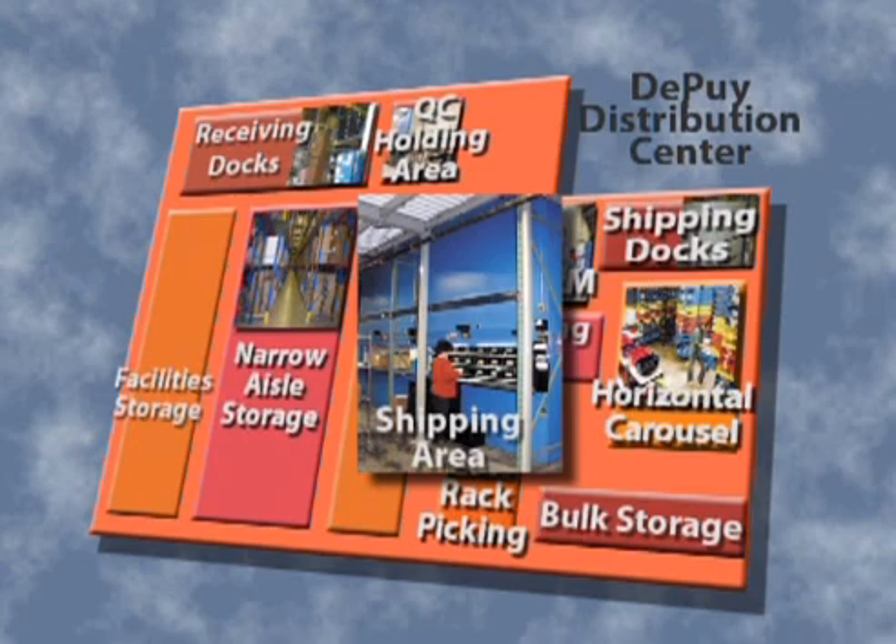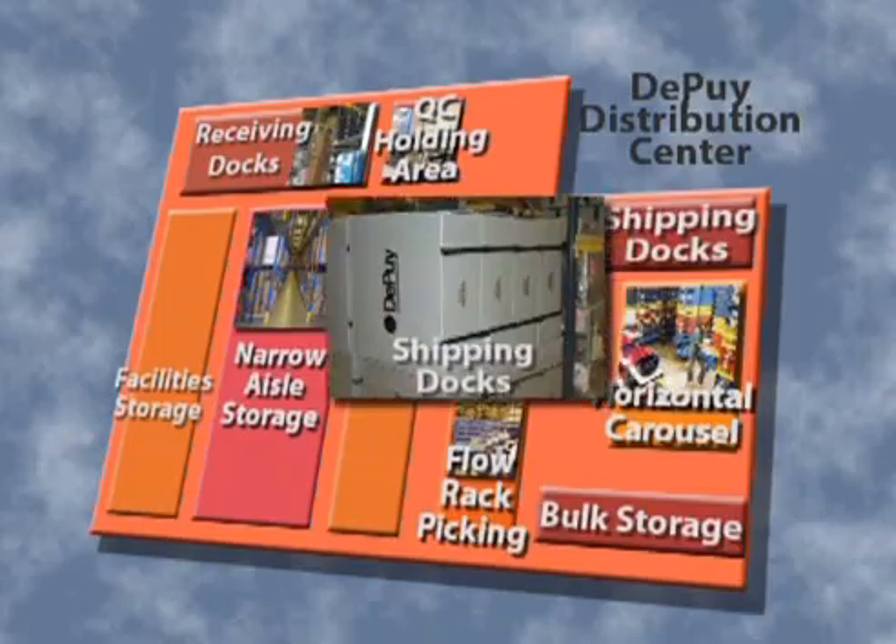Orders are then sent to shipping, which uses two vertical carousels for labeling and product segregation, and then to the shipping docks.